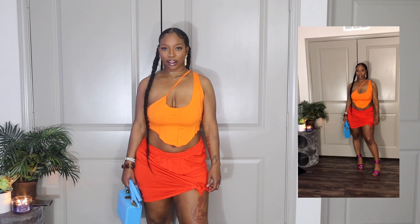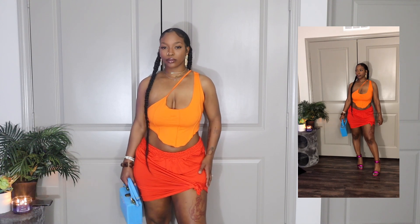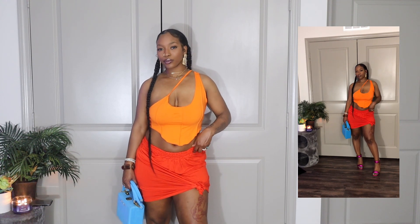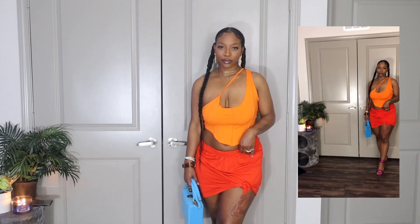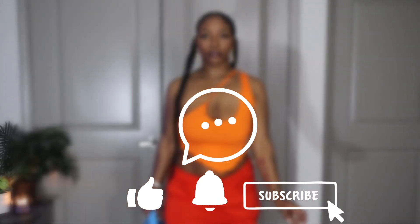I paired it with my Brandon Blackwood bag as well, and I think that outfit just came together very, very nicely. I believe I also paired it with my Bottega dupes. This outfit was so cute and I cannot wait to wear it out.